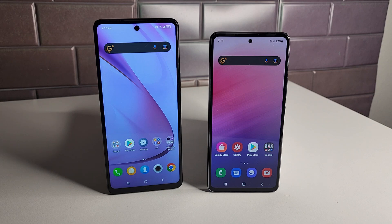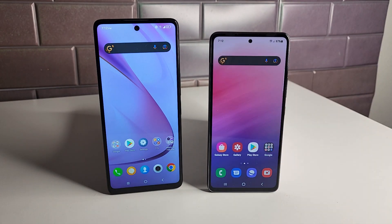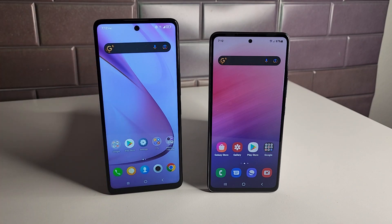For the displays, the TCL Stylus 5G has an IPS LCD display with a 1080p screen and 395 PPI. The Galaxy A53 has a Super AMOLED display with a 120Hz refresh rate, which is really nice and smooth. The Stylus 5G only has a 60Hz refresh rate — half of the A53 — so if you're used to higher refresh rates, the Stylus feels a little slow.